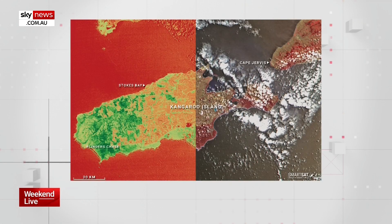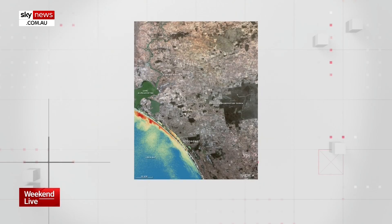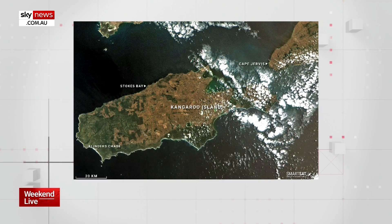We've also got those images there so we'll hopefully get those up on the screen so our audience can have a look at them too. But talk us through the images and its capabilities. The vast amount of data behind each image allows them to be processed to reveal infrared details normally invisible to the human eye, right?